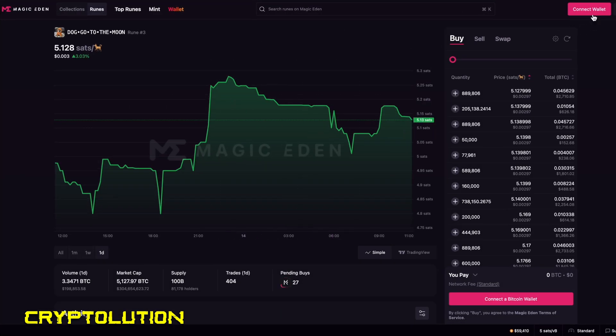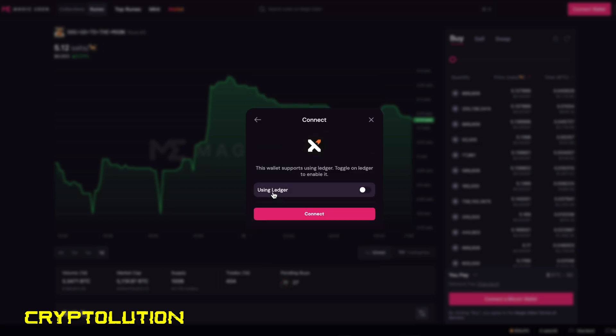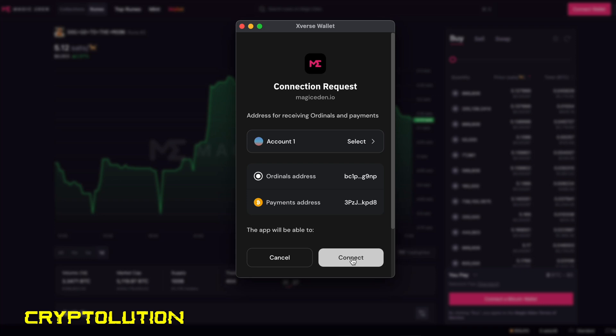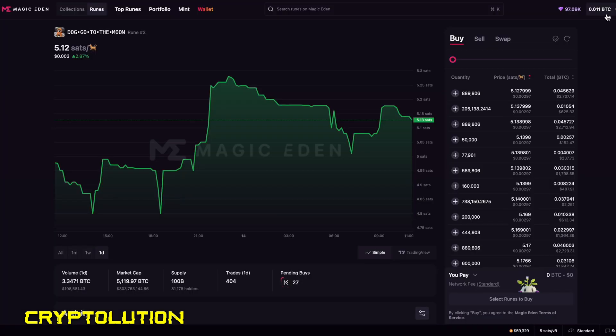Before buying our first DOG token, we need to connect the wallet. On Magic Eden it will ask which Bitcoin wallet you want to use — make sure Bitcoin is selected, not Solana or Ethereum. Select Xverse, and it will ask if you're using a Ledger or a hot wallet. In this video I'm using a hot wallet. Click Connect, then click Sign, and it will instantly sign you in showing your balance of 0.01 Bitcoin.